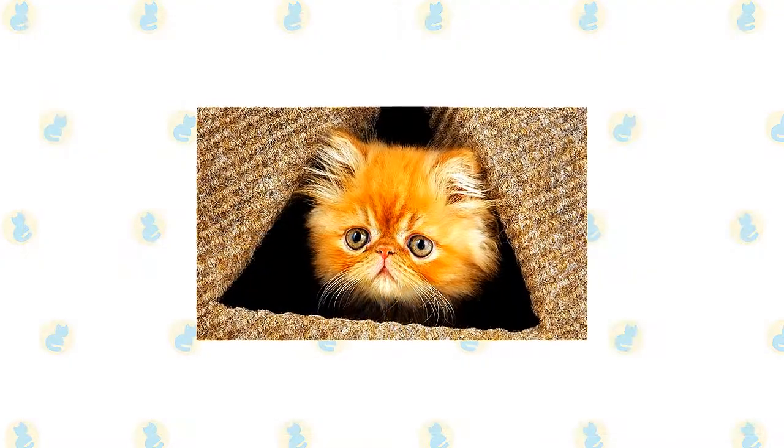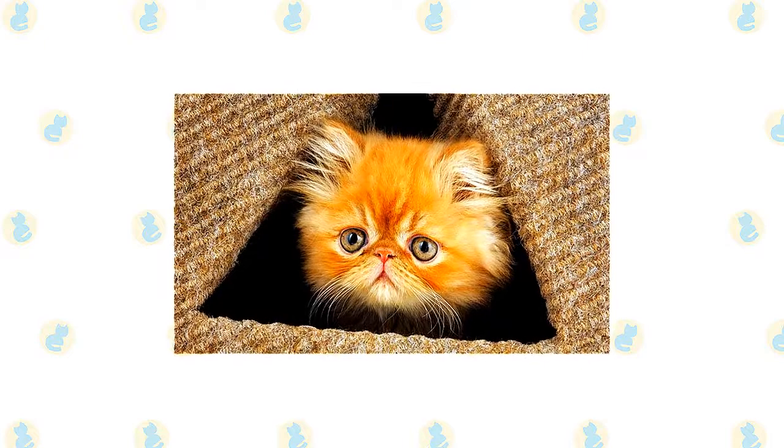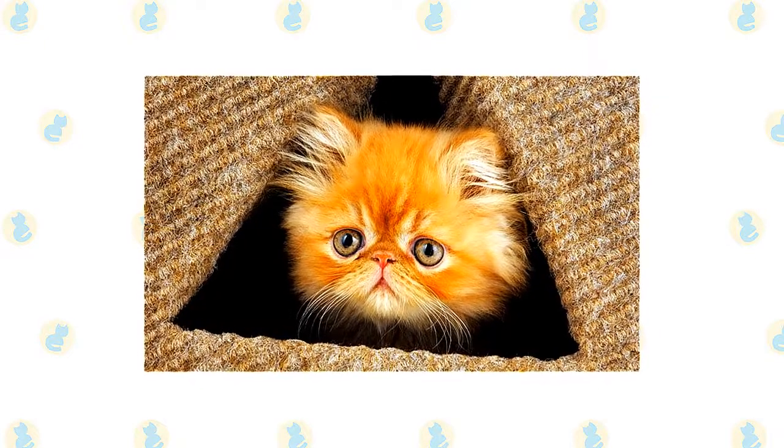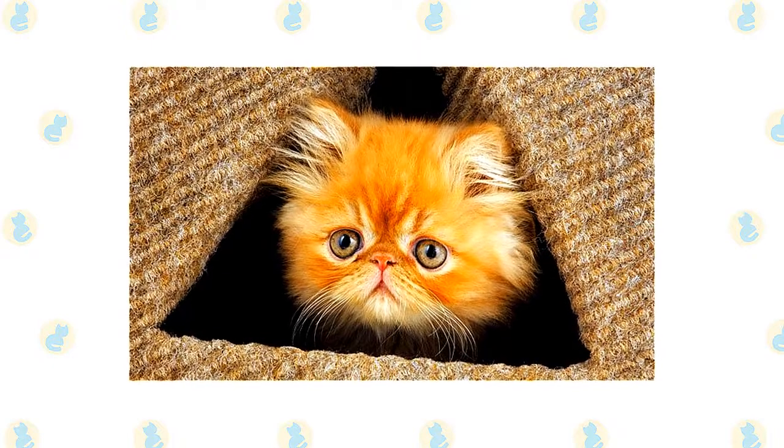This is one cat who is unlikely to climb up your curtains, jump on your kitchen counters, or perch on top of your refrigerator. She is perfectly happy to rule her domain from the floor or more accessible pieces of furniture.